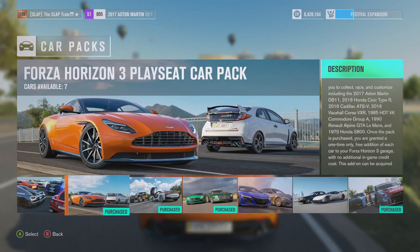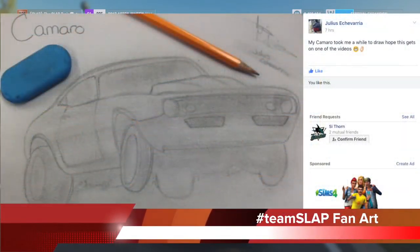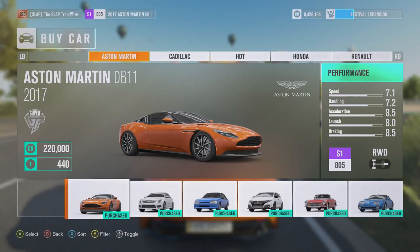Welcome back guys — Forza Horizon 3 with the Playseat Car Pack, which dropped on Tuesday. We're going to be driving some cars today with the wheel, which I've been really excited for. Last video we were just cruising, talking about the cars. Today we're offline, and there have been server issues — some people got half the update, some can't get online, some can't even download it. Leave it in the comments if you're affected. I got the update fine but the servers have basically been down since it came out.